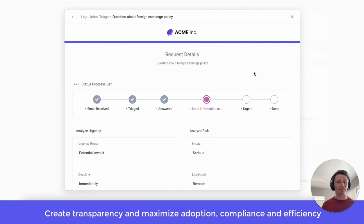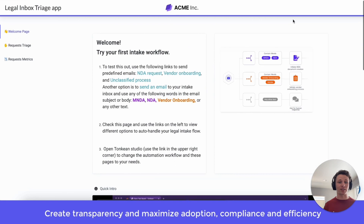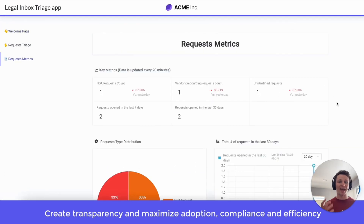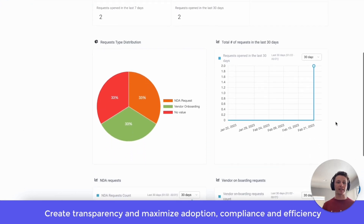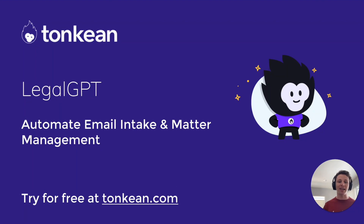This creates transparency and maximizes adoption for your ops users as well as your requesters. And the beauty of integrating OpenAI with Tonkin is that we can take every single request that came in and get metrics for it. So at first glance, we can see every single email that came in that is NDA related, vendor onboarding related, get time intervals on how fast that request was completed to one another, and way more.